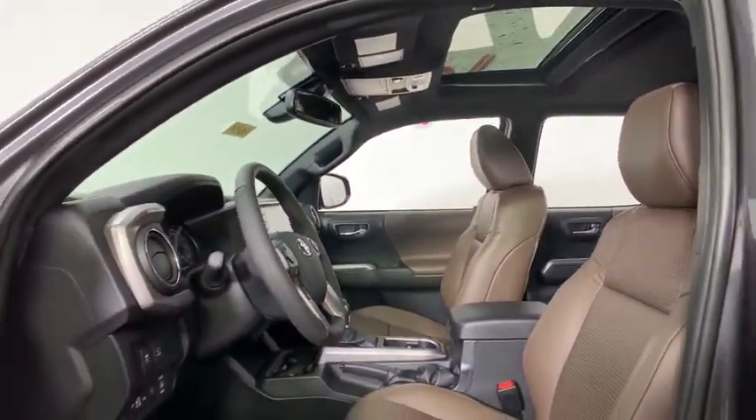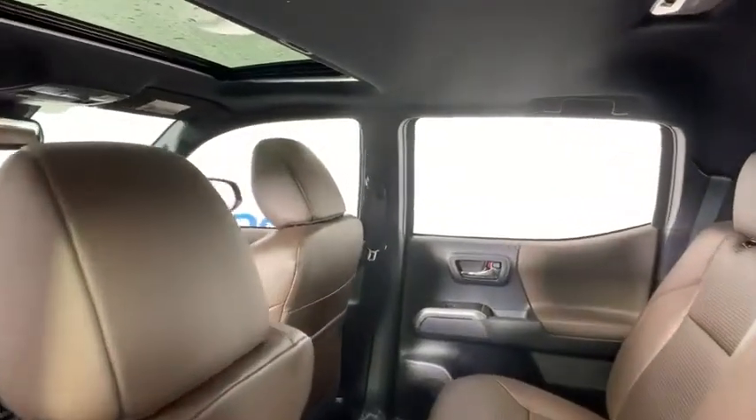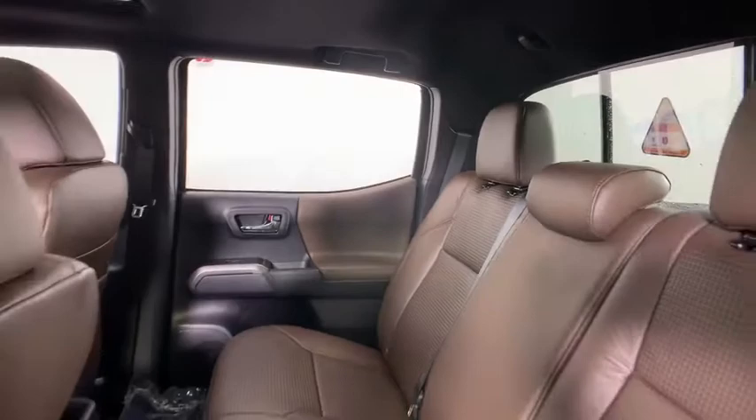Traction control, navigation system, dual airbags, alloy wheels, power steering, power windows, trip computer, electronic stability control, fog light.